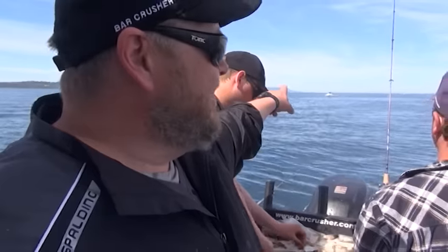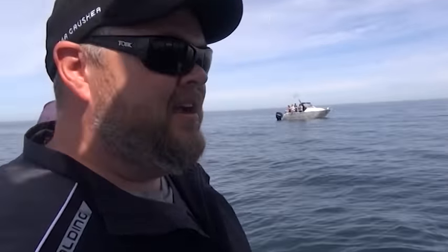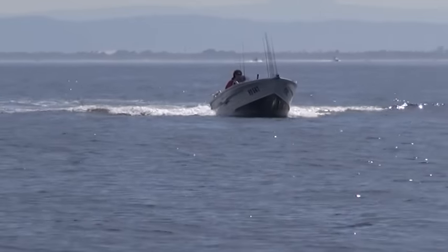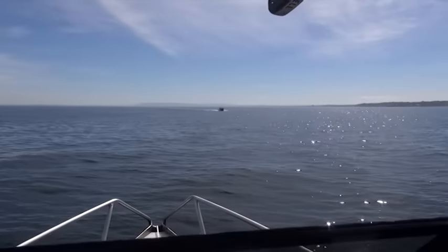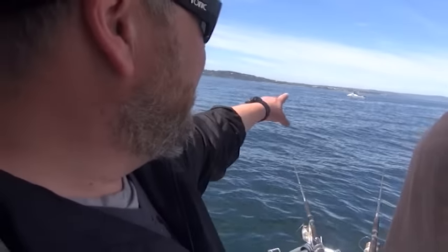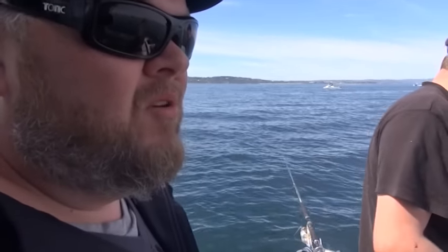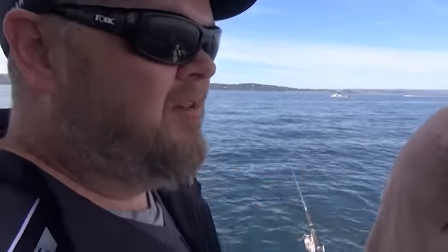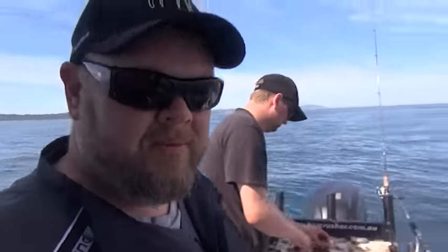Someone sees a couple of boats together on one area and they all start racing in towards us. Here's our good mate Blackie. We don't mind people knowing there's fish here and coming over with us, but that boat has to do the right thing and not sit behind us. That's not right. Beside us — no way. Ahead of us — no way. Not in our burly trail. That's uncool. Don't ever do that to people.